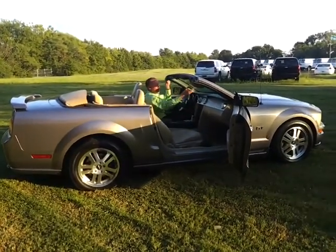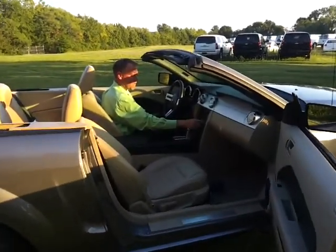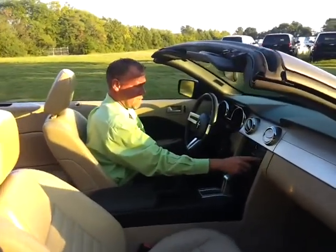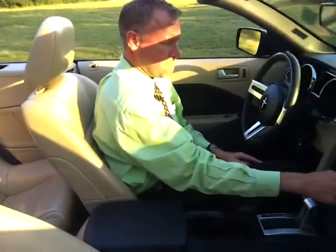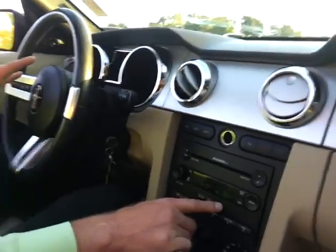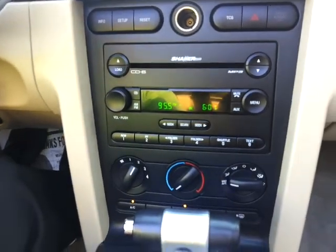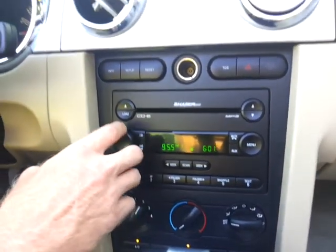59,500 miles and it's a 5-speed automatic. We've got the great Shaker audio package. We've got the full info center. It's got what's called MyColor, where you can change different colors. It's got traction control, ABS, and so much more.